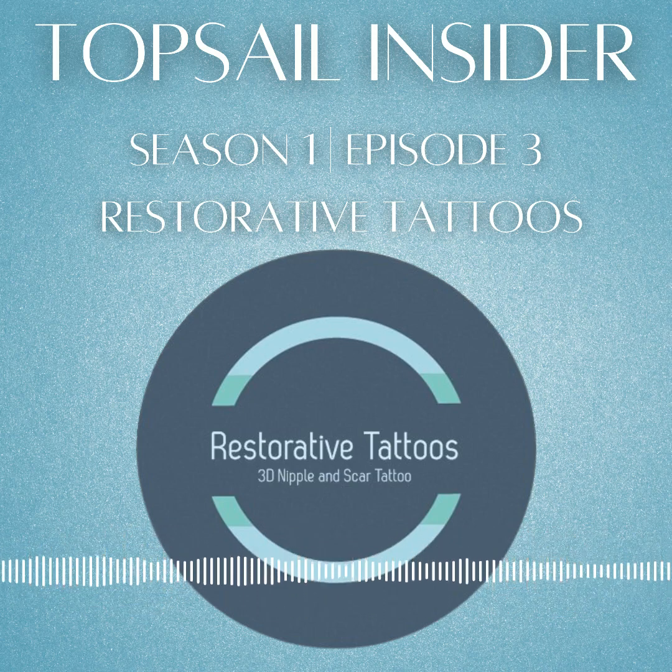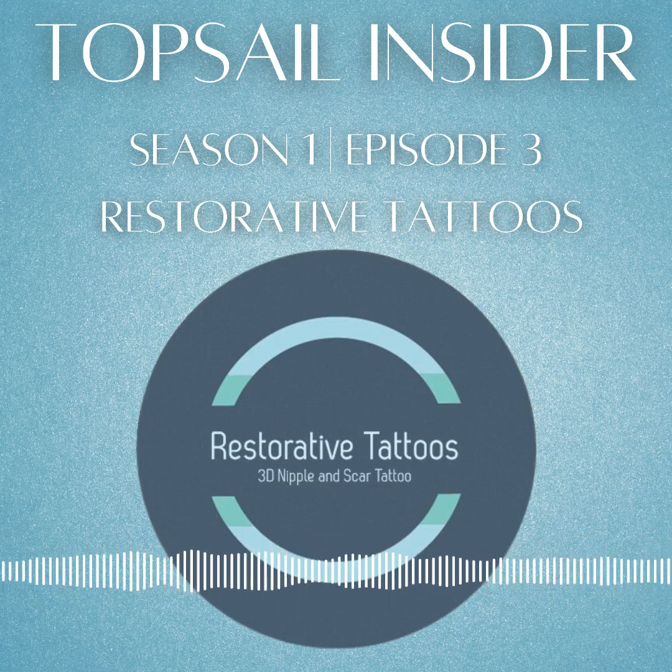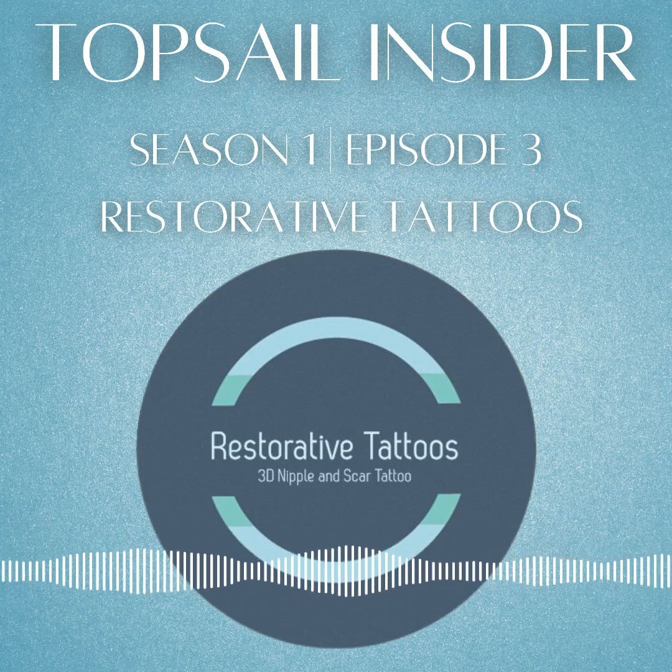Hello, everyone, and welcome to the Topsail Insider Podcast. My name is Krista, and I am your host. Today, we are interviewing Janine LaCourt from Restorative Tattoos. Welcome, Janine. Thank you for joining us today. Thank you for having me. Let's talk about what Restorative Tattoos is, first of all.